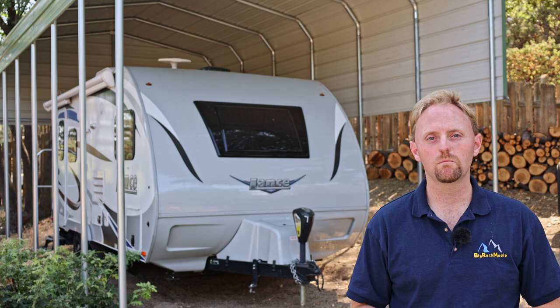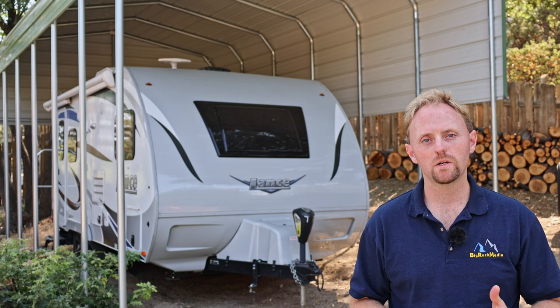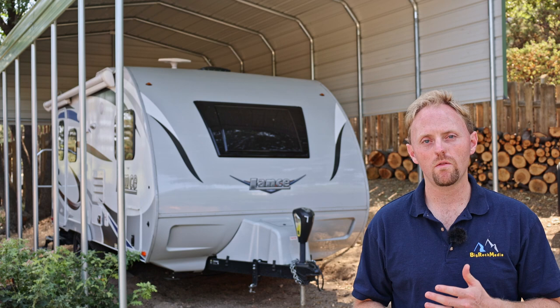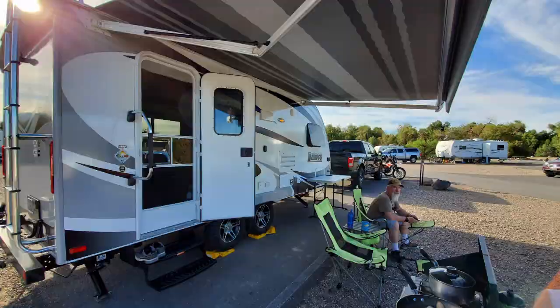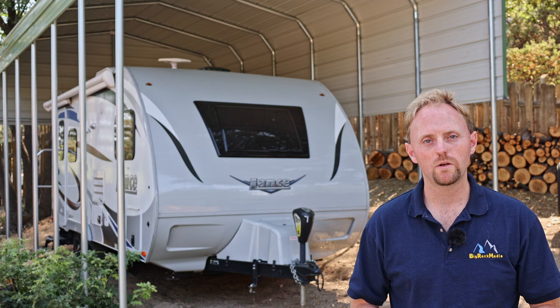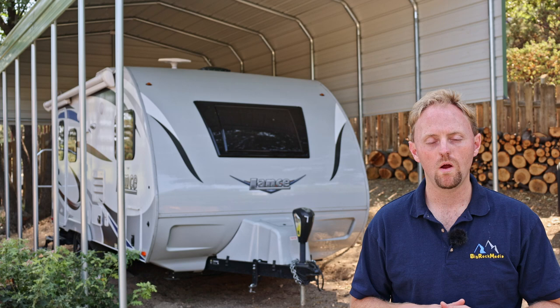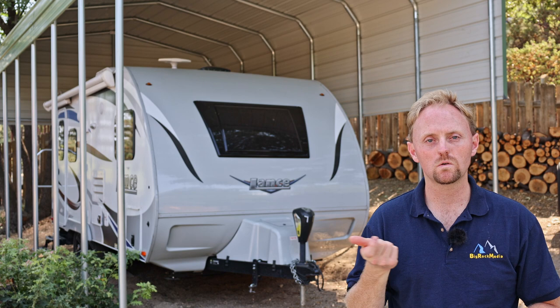Now let's get into what issues we've experienced with the trailer over the past couple of years. On our second trip out with the Lance I was dirt biking with friends up in Death Valley, camping at Furnace Creek — mostly a dry camping area — so I was using the generator and the hot water heater on propane. The hot water heater stopped working on the first day of the trip, so I had to go the whole trip without hot water. It turns out there's a known issue with the Dometic water heaters in these models — the circuit board is faulty and doesn't let the electrical signal turn on the igniter, so you just have no ignition to your water heater.